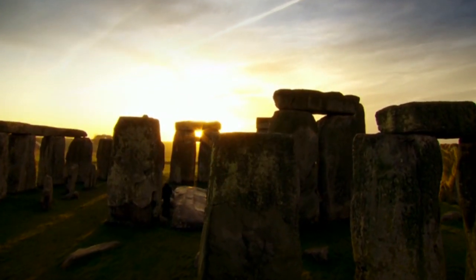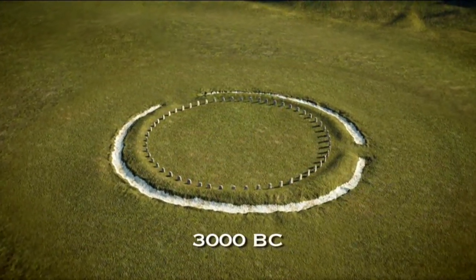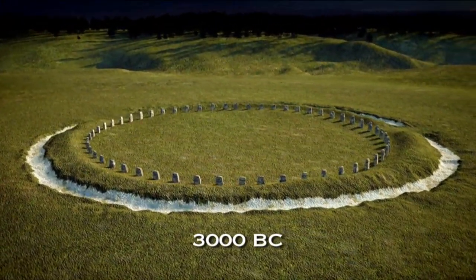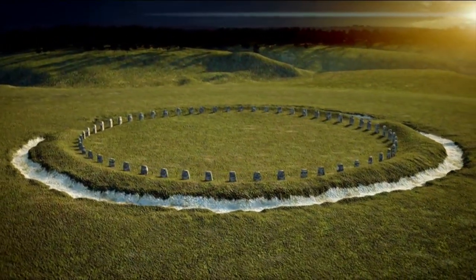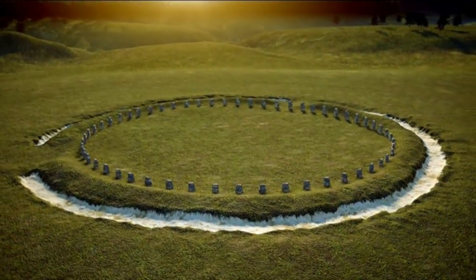Thanks to our excavations — not just by our own team but other teams over the last 20 years — we've now established that Stonehenge was built in a series of different stages. First of all, shortly after 3000 BC, it begins with a bank and a ditch but also upstanding features such as standing stones and timber posts. It's also at that moment that people started to use it as a cemetery, somewhere around 3000 to 2920 BC, and it continued being used as a cemetery for at least 200 years and probably 500 years.